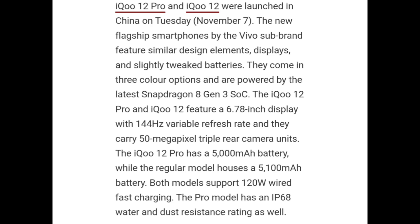iQOO 12 Pro and iQOO 12 feature a 6.78-inch display with 144Hz variable refresh rate and carry a 50MP triple rear camera unit. iQOO 12 Pro has a 5000 mAh battery while the regular model houses a 5100 mAh battery. Both models support 120W wired fast charging. The Pro model also has an IP68 water and dust resistance rating.